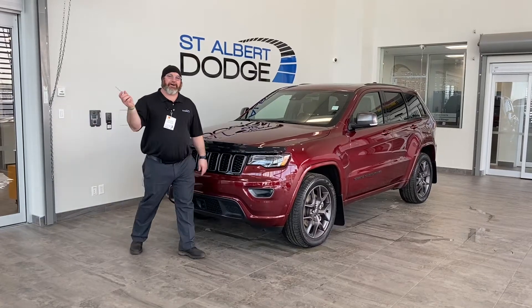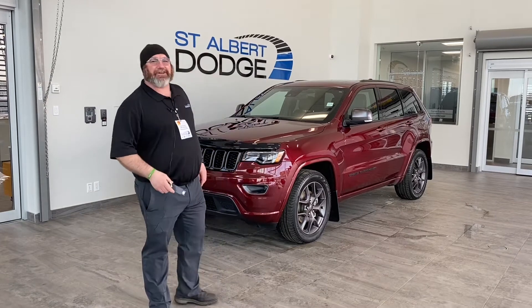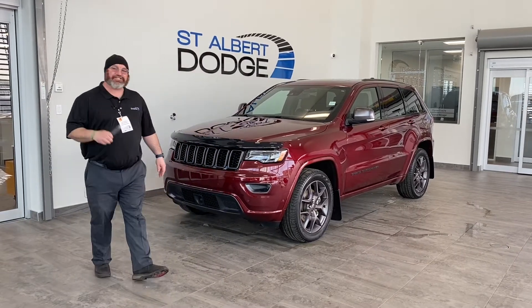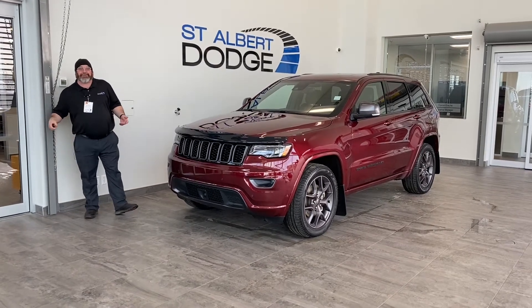Hey folks, thanks for sticking around checking out this 2021 Grand Jeep Cherokee 80th Anniversary Edition. This thing is a fresh trade-in, and at Saint Albert Dodge you never know what's going to happen.